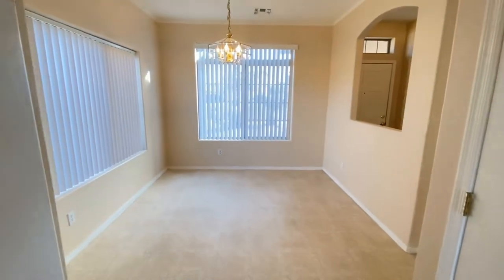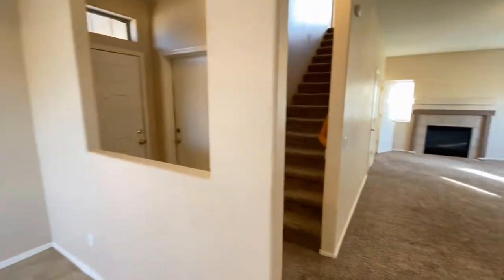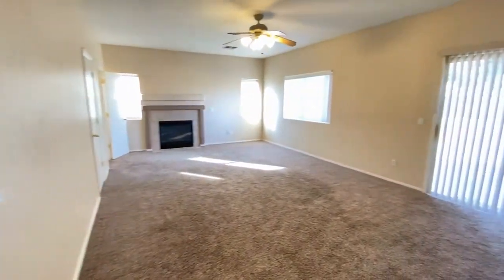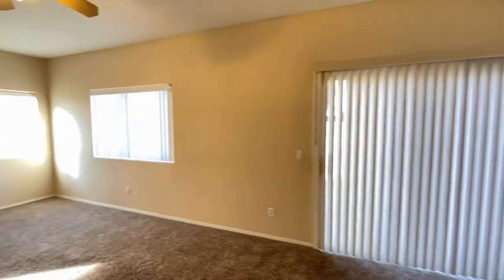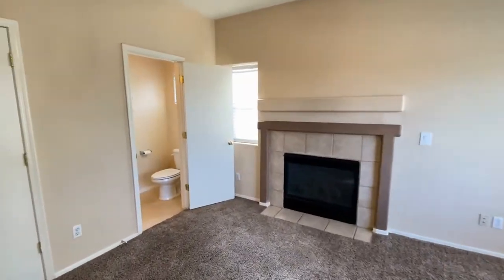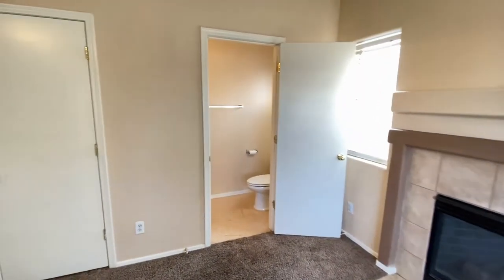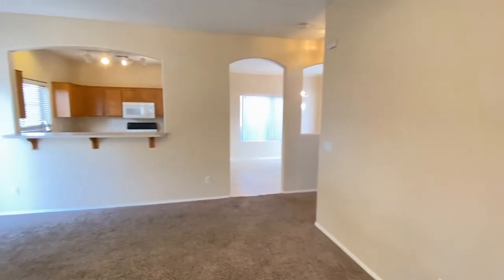Dining area, living area, big backyard, ceiling fan, fireplace, water closet, great carpet, great paint — very clean.